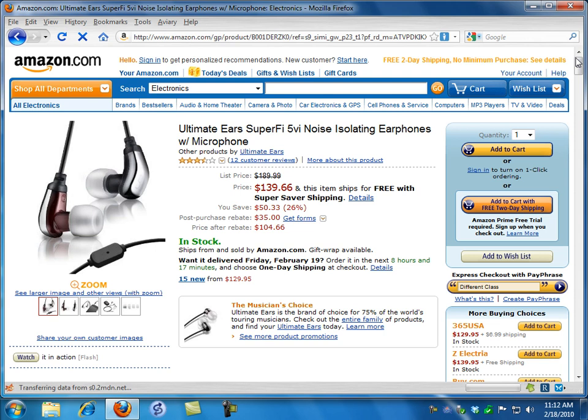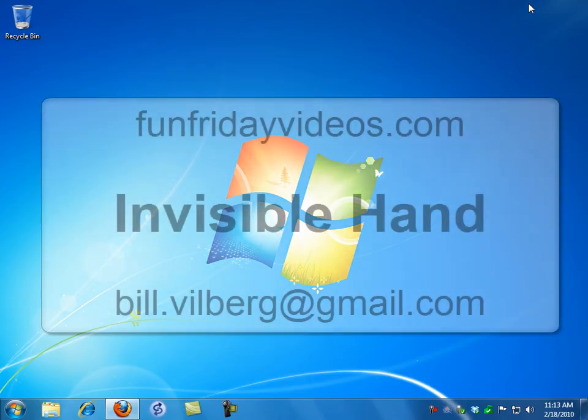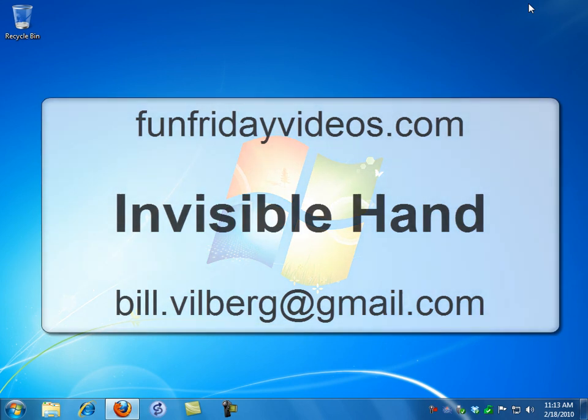It's at your service whenever it can help you and sits in the background unnoticed whenever it can't. Invisible Hand. I added it to my browser immediately, forgot about it for two weeks, went to buy something and found a better price. This is Bill Vilberg. You can see my videos at funfridayvideos.com. Today we've been talking about Invisible Hand. Have a great week.